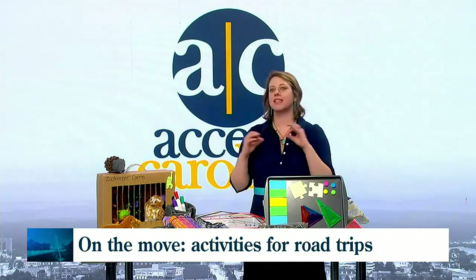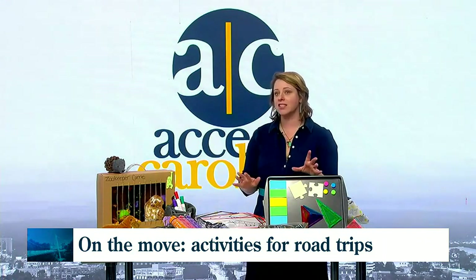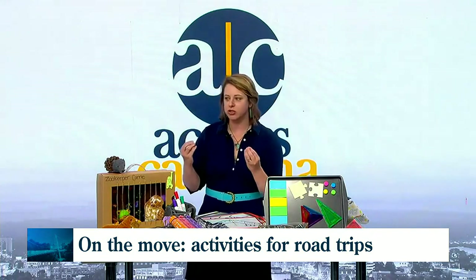Travel with kids of all ages can be challenging, but giving them something to do with their time while they are traveling makes your experience and their experience so much fun. We have a few things because, of course, we are all things creative, so we like those creative, imaginative solutions.